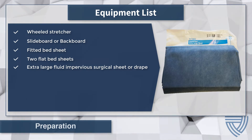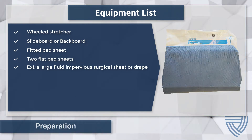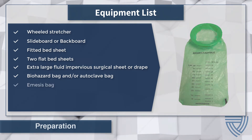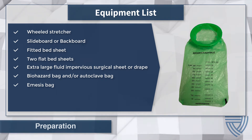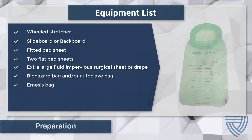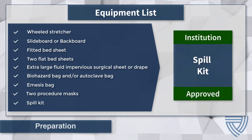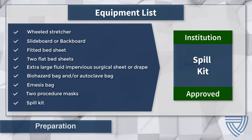Ensure the surgical drape does not contain a window opening, such as those sheets that provide access for surgical sites or anesthesia. Additional equipment includes a biohazard bag — or autoclave bag if your facility uses an autoclave to process waste — an emesis bag, which is preferred to a basin as it contains the emesis, prevents splash, and is less likely to spill, and two procedure masks: one for the patient and an extra in case the patient's mask needs to be replaced. Also include a spill kit that meets the needs of the institution's protocol. It may be useful to have these items preassembled in a Containment Wrap kit to be ready when needed.